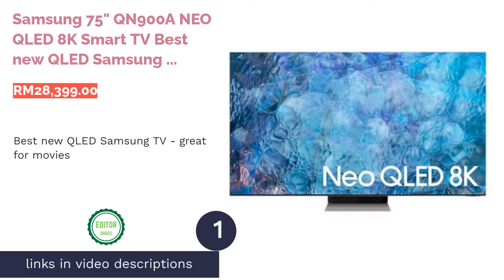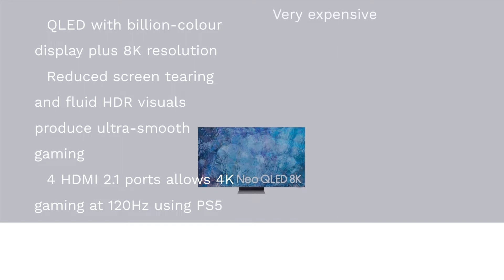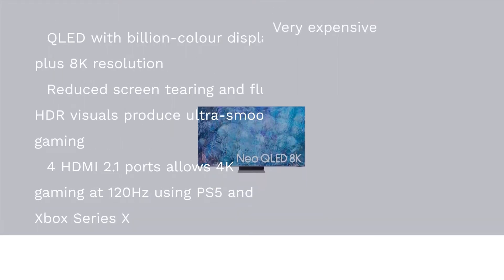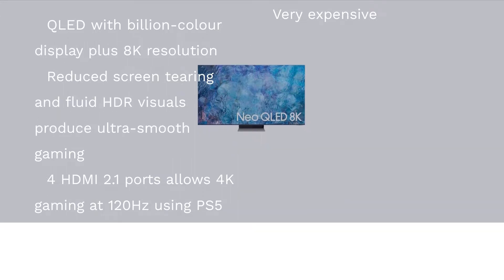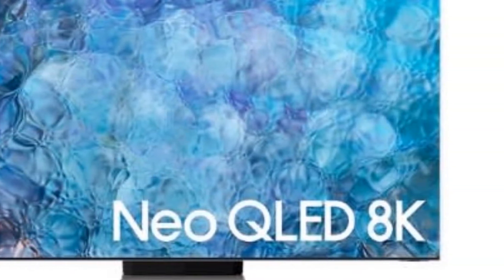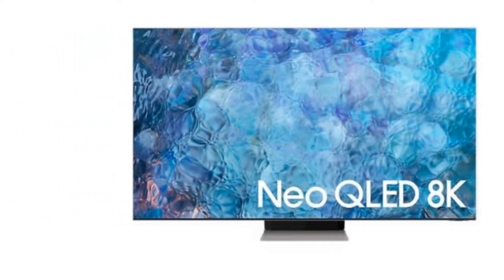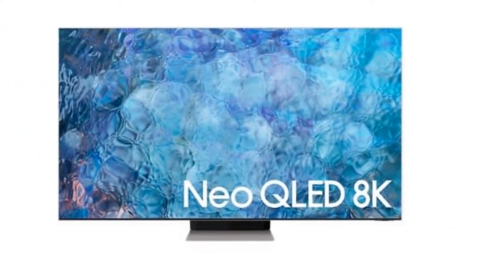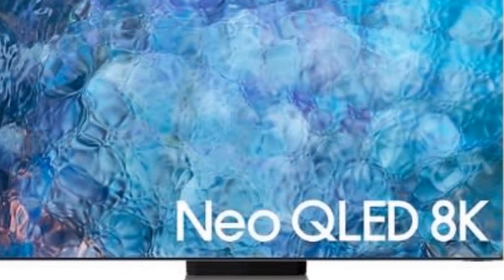The first product on our list is the Samsung 75-inch QN900A Neo QLED 8K Smart TV — the best new QLED Samsung TV and great for movies. While Samsung has yet to introduce OLED TVs, they are considered a frontrunner in QLED TVs. Its latest product, the Samsung QN900A, is proof. Its billion-color, 8K resolution display is just one of the many impressive highlights of this product.